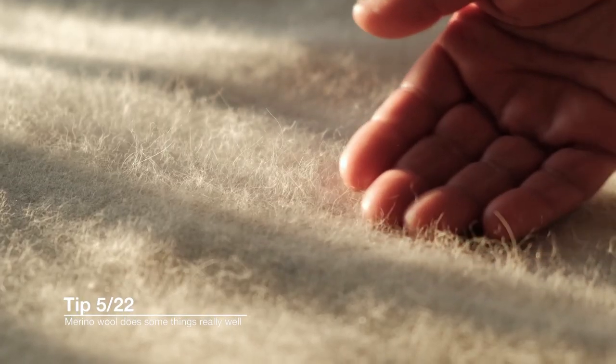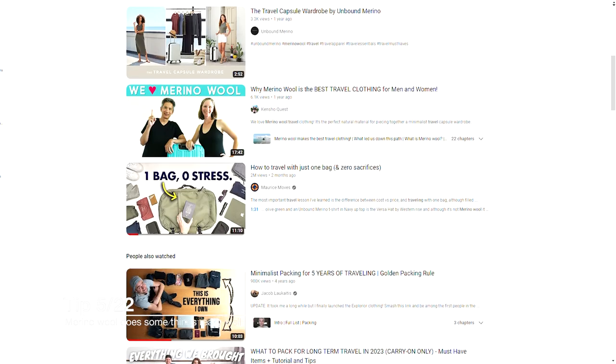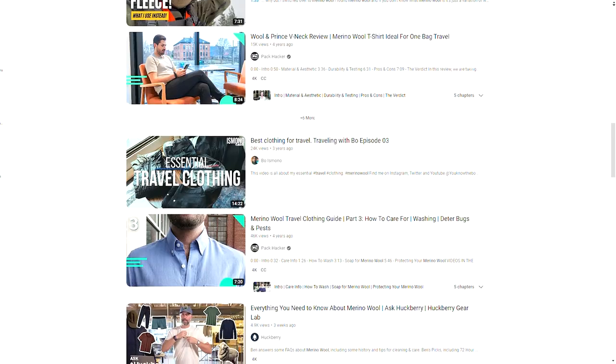Speaking about clothing, our next tip is about this wonder fiber called merino wool. You've probably heard it online — everybody loves merino wool and we do too. We believe that it's great for certain things and not great for others. We made a whole video where we talked about our love and hate relationship with merino wool. We love that it's antimicrobial, you can wear it almost endlessly, it doesn't really get wrinkly, it doesn't smell, it's easy to clean, and quick to dry — all really good things.